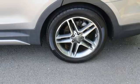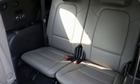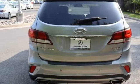Cars.com notes that highway cruising is a strong point — the Santa Fe's cabin is quiet and its ride smooth. Hyundai's attention to detail means a better driving experience for you.